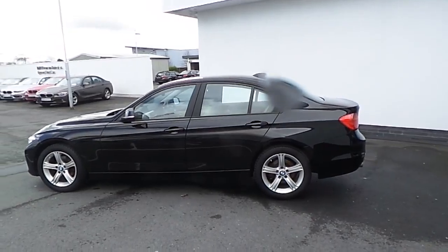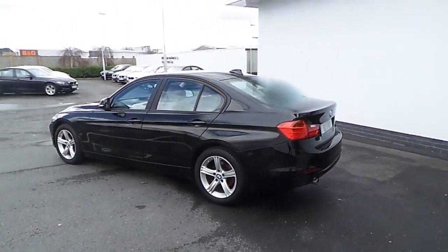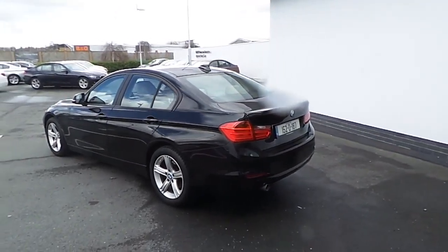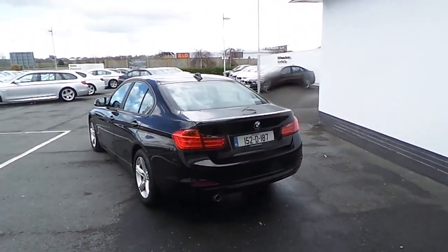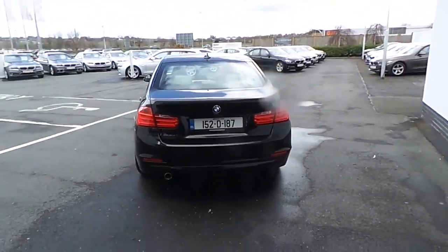This car is a premium selection car, so you get your 24-month BMW unlimited mileage warranty. The car has just over 18,000 kilometres on the clock.